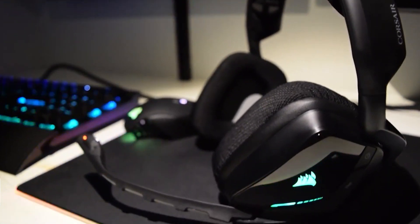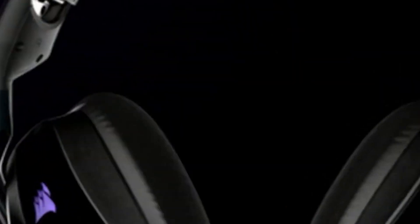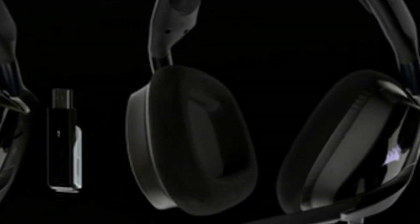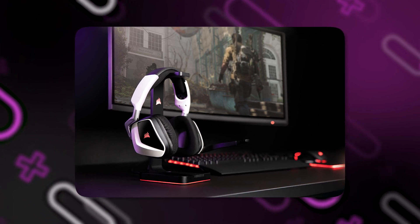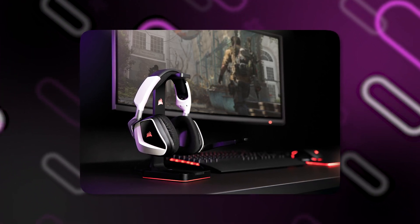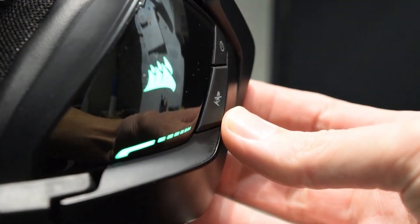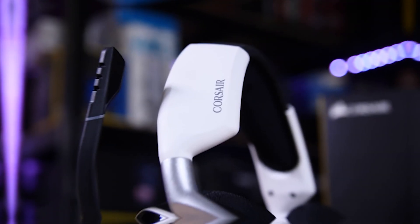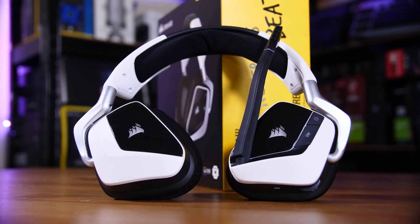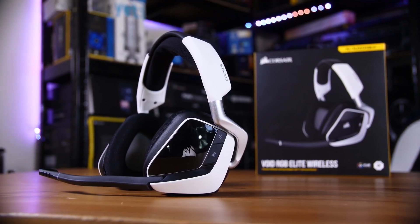The RGB lighting on the Corsair Void RGB Elite headset is also programmable. You can wear the headset for lengthy gaming sessions without feeling uncomfortable thanks to its cushy memory foam ear cups and adjustable headband. It also features practical on-ear controls — you don't need to go through software menus to change the volume, mute the microphone, or switch between audio profiles. A removable noise-cancelling microphone is also included, which eliminates background noise during multiplayer games to enable crystal clear communication with your friends.